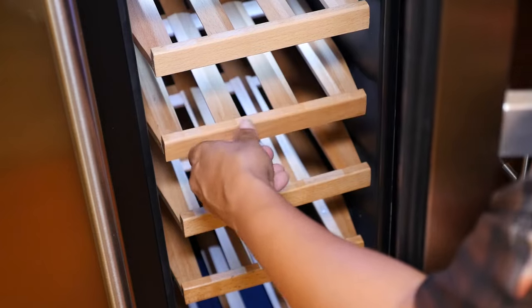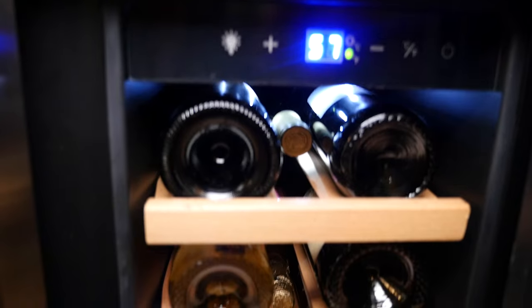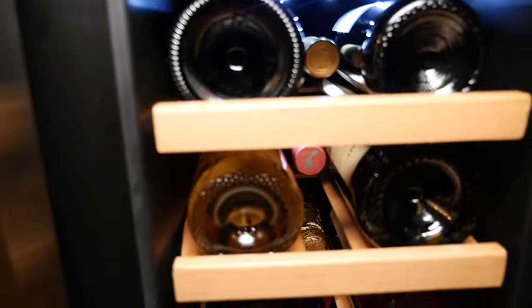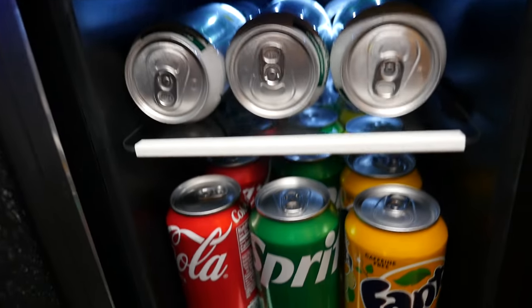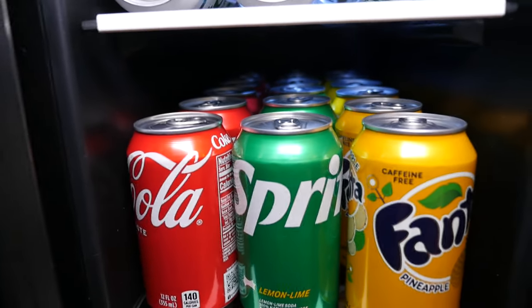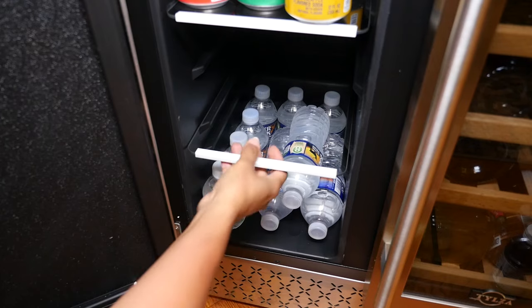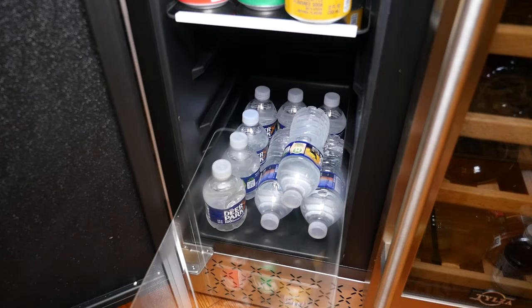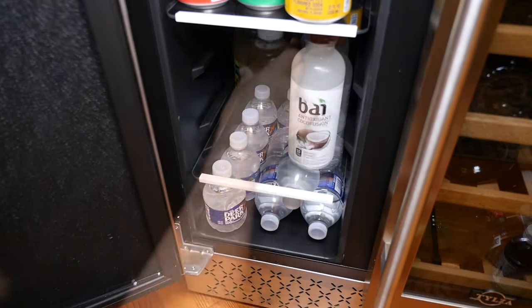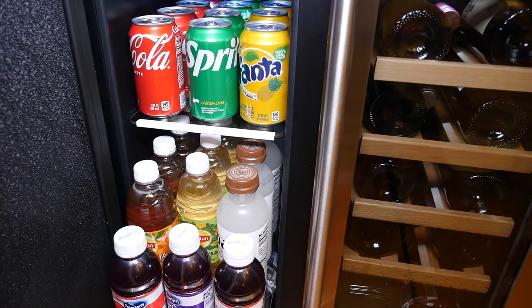The Telza beverage fridge has beautiful beechwood adjustable shelves to hold up to 18 bottles of wine on one side and elegant tempered glass shelves to hold up to 57 cans on the other side. Plus the shelves can be taken out or adjusted to hold all your favorite size drinks, and they slide out so easily to see everything you have stored.